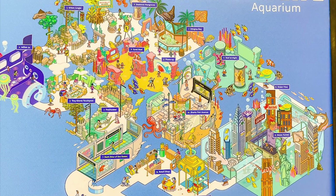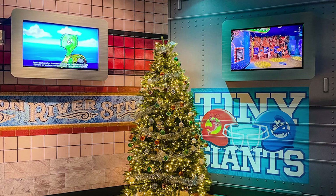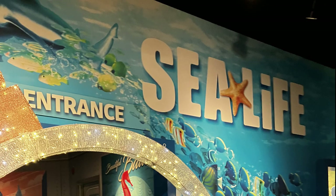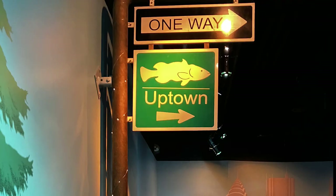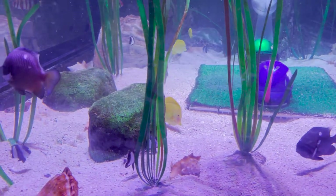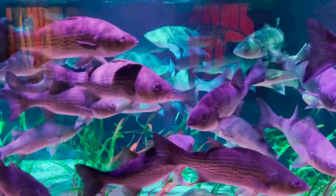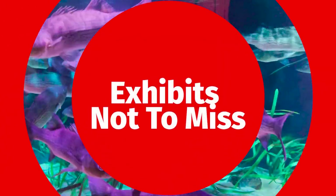Sea Life Aquarium at the American Dream Mall is 25,000 square feet and is home to more than 3,000 undersea creatures. It's next door to the Legoland place and you can get a combined ticket for both, which is what we did. There's a whole city under the sea theme, so the entrance is shaped like a subway in reference to New York City, and there are plenty of New York City names like Sharkfish Avenue. Going along with the Metro New York theme, there's a football-themed exhibit reminding us of MetLife Stadium next door where the Jets and the Giants play.